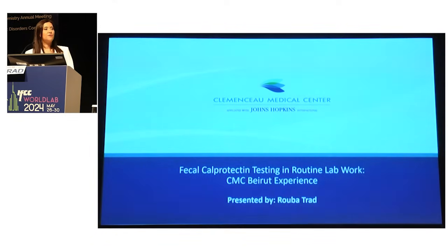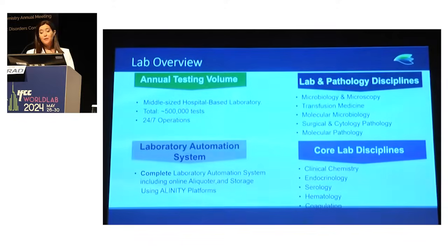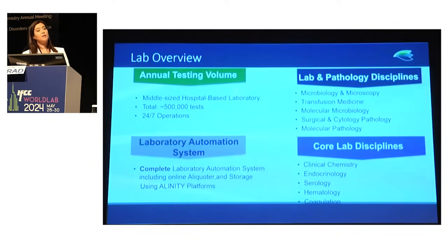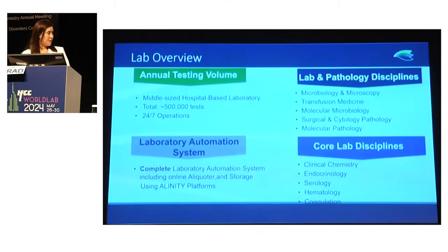I come from Clemenceau Medical Center, affiliated with Johns Hopkins International. We are a 150-bed privately owned hospital in Beirut, considered a center of excellence for specialties such as radiotherapy, robotic surgery, and cardiology. We have successfully achieved JCI accreditation and are preparing the lab for CAP accreditation. Being a state-of-the-art hospital, the lab is also state-of-the-art since we implemented lab automation, enhanced specialization in molecular microbiology, molecular pathology, transfusion medicine, and started our next-generation sequencing platform two weeks ago.